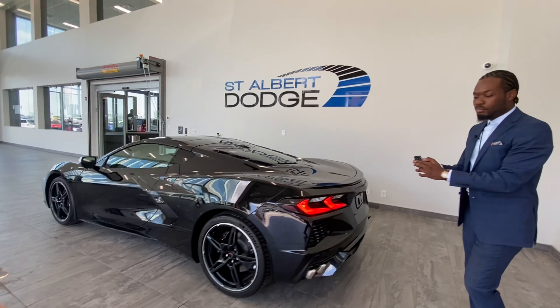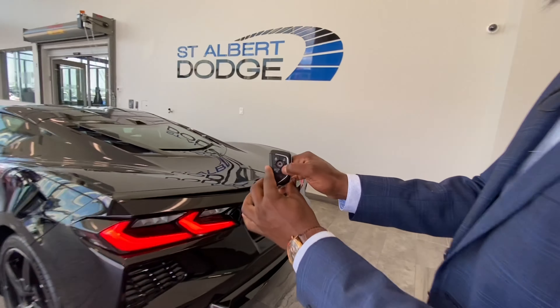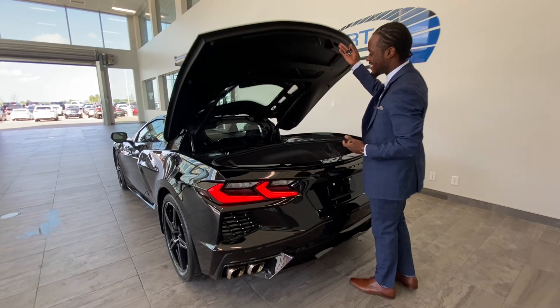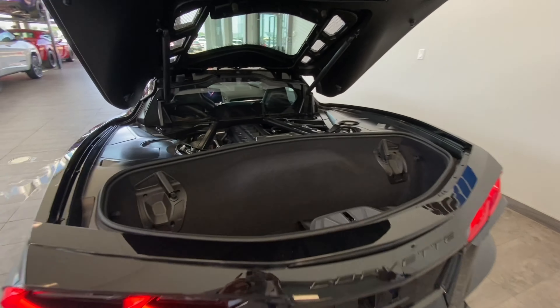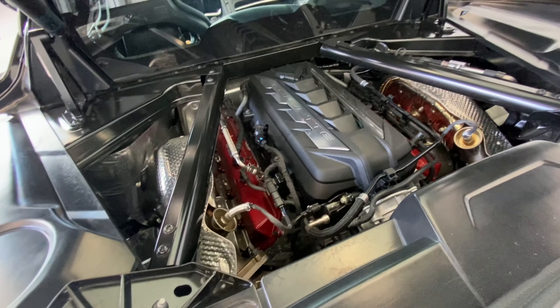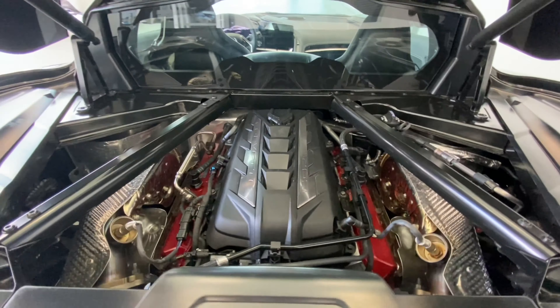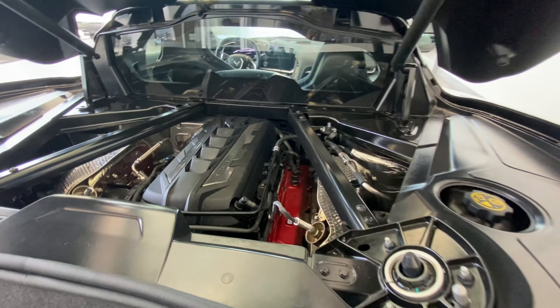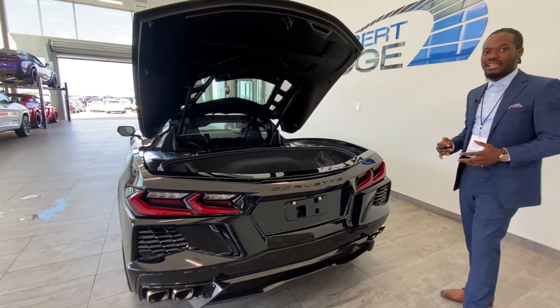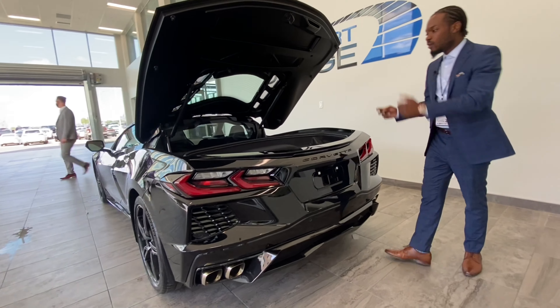Moving to the back, another push of a button opens up this magnificent engine: 495 horsepower, 470 foot-pounds of torque. It's a mid-mounted engine so you get tons of control and stability, whether you're taking it on the track or just on the road.